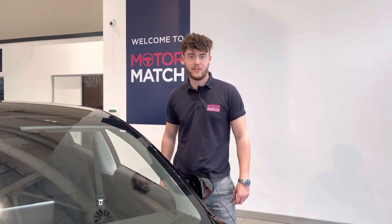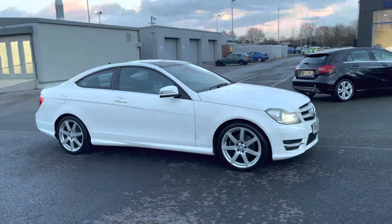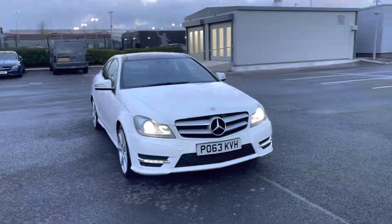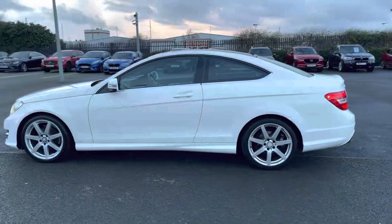Hi, my name is Billy from Motormatch Chester and today I'm going to be taking you around this approved used vehicle. This is the 2013 Mercedes-Benz C-Class AMG Sport 1.6 litre petrol automatic with only two previous owners and just over 45,000 miles on the clock. It is a Motormatch approved used vehicle so it will come with a 30 day or a thousand mile warranty, whichever comes first.